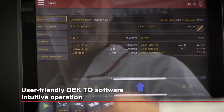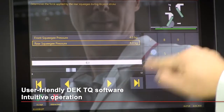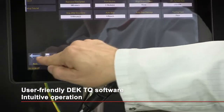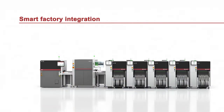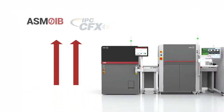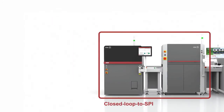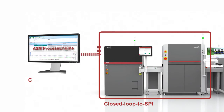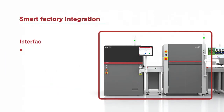In terms of operating control, our advanced software supports all programming and process steps in the way you are accustomed to. The new software allows quick and easy programming and operation of the DEC-TQ and features important standard interfaces like IPC Hermes 9852, ASM OIB and IPC CFX, as well as closed-loop to SPI or ASM Process Expert for easy integration of the printer into lines, workflows, offline programming and the integrated smart factory.